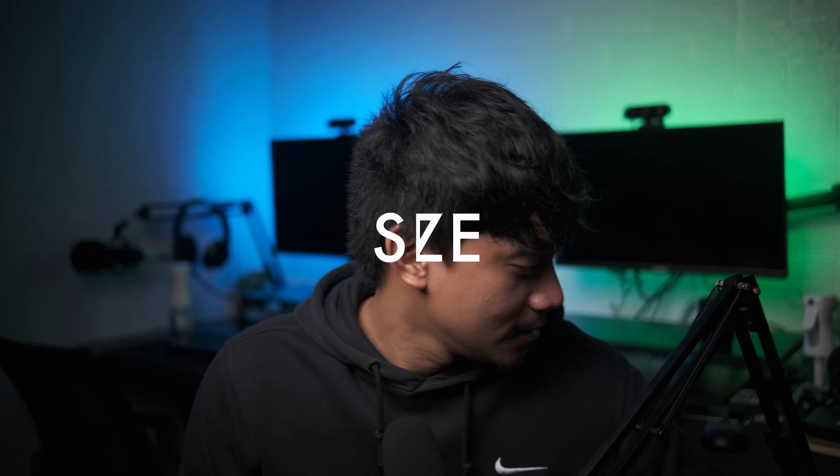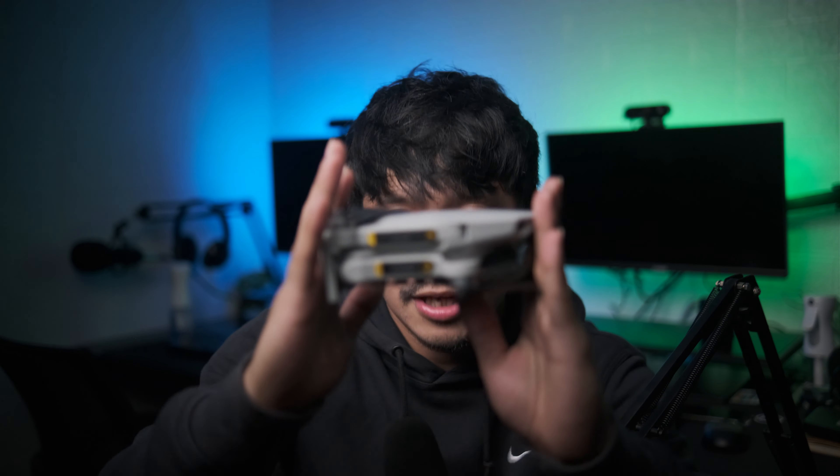Reason number three is the size. If you are a travel vlogger, or someone who goes from place to place and wants a small drone you can carry in your backpack or a small pouch like this one, the Mavic Mini 2 is ideal. It's very compact and lightweight.